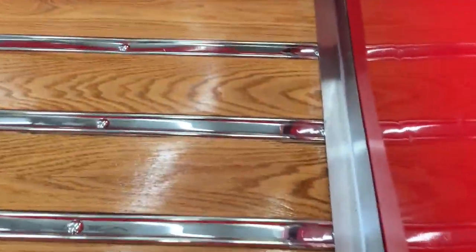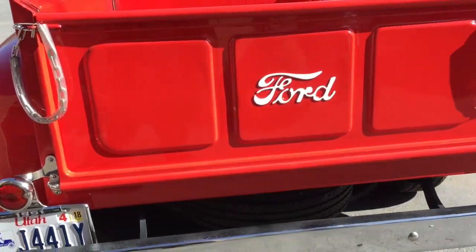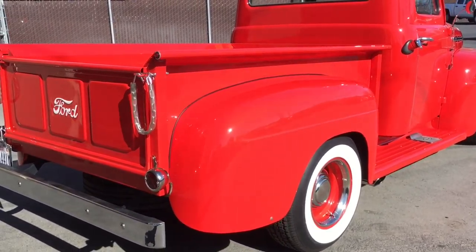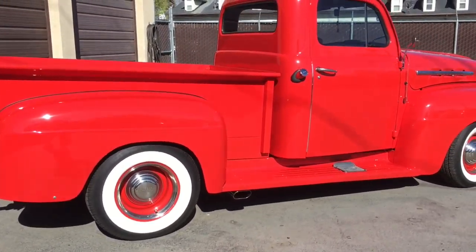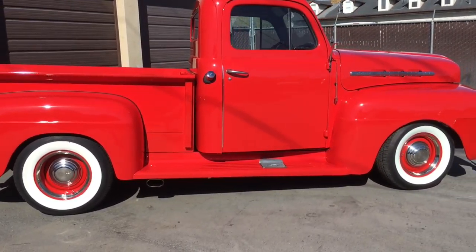Exterior-wise, we washed it, clay barred it, and did a little bit of compounding and polishing on a few panels just to enhance that beautiful red paint. As you can see, it just looks stunning in the sunshine.